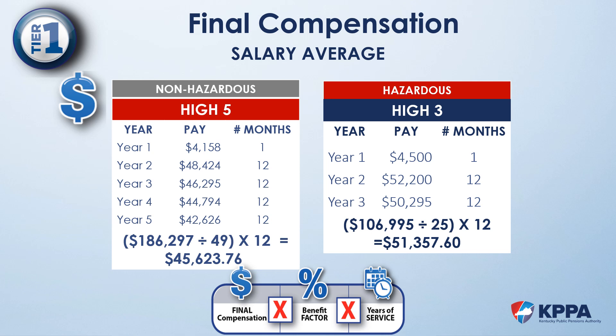We then divide that amount by the months of service represented within those years. Notice again in year 1 for both examples that there is just one month represented — I would assume these members are retiring August 1st. KPPA's fiscal year is July 1st through June 30th, so if a member works July 1st through July 31st, that is one month into the new fiscal year. By the member working one month into the next fiscal year, it allows a lower fiscal year of wages to be dropped from the calculation, therefore increasing the member's final compensation.